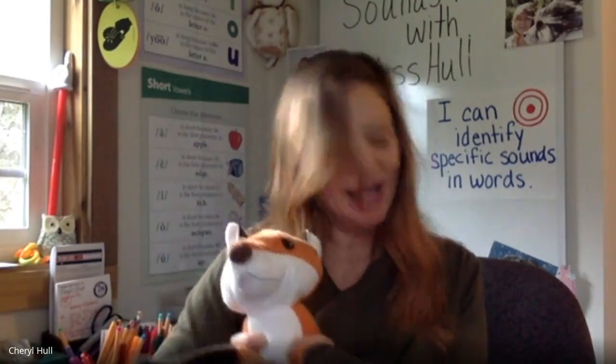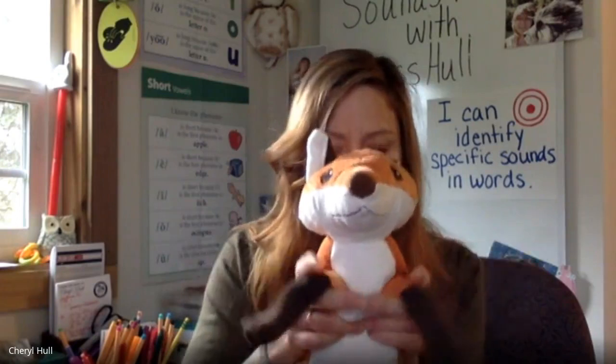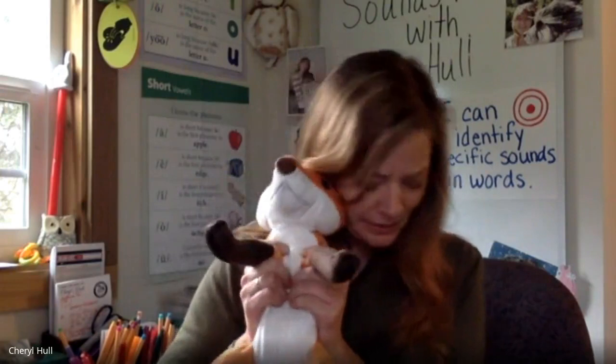Say: walrus. What's the first sound in walrus? Yes, woo. Say: ape. What's the first sound? A. Yes, A. Is A a long or short vowel? Long. And it is long. How do you know? Because it says the name. That's right, because A is the name of the letter A — that makes it a long vowel. Great job identifying the first sound in words, as well as identifying long and short vowels.